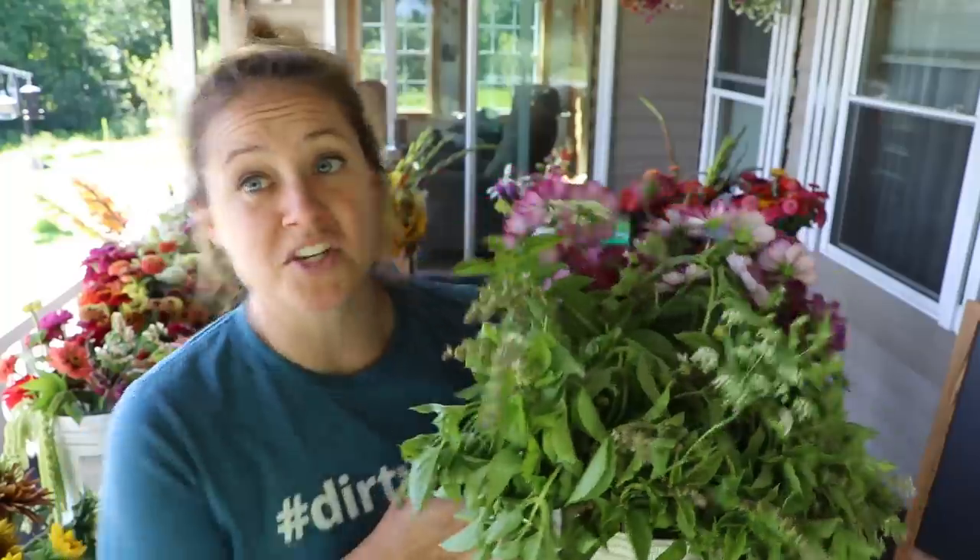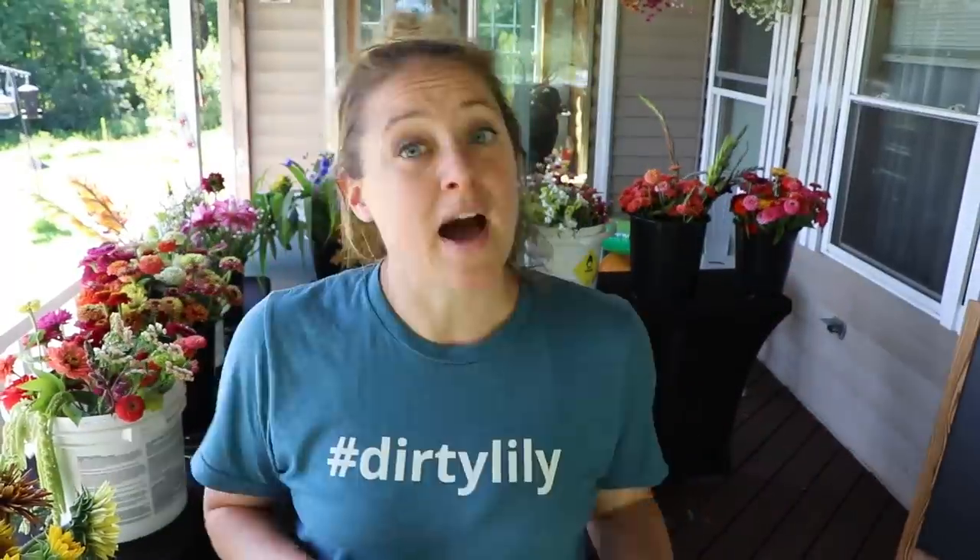I'll be making those bouquets tomorrow and I'll probably turn the camera on for that too — it's bouquet making season! My mom's still painting. It is the project that never ends — she started painting the porch way back in May. Anyway, thanks for sticking around.